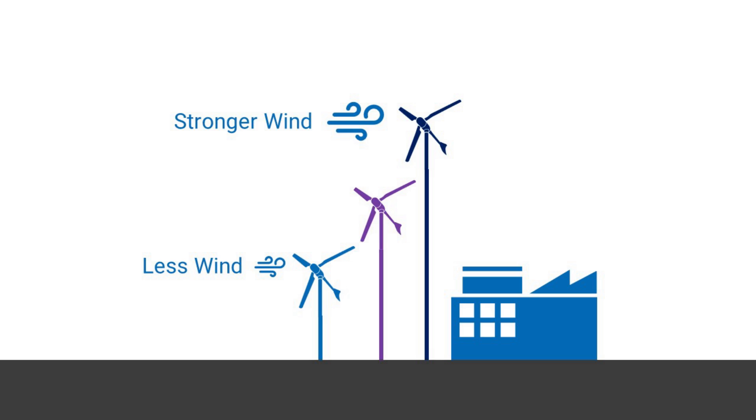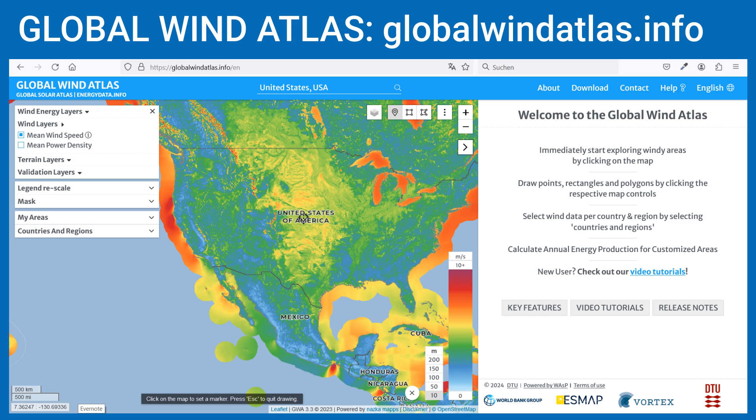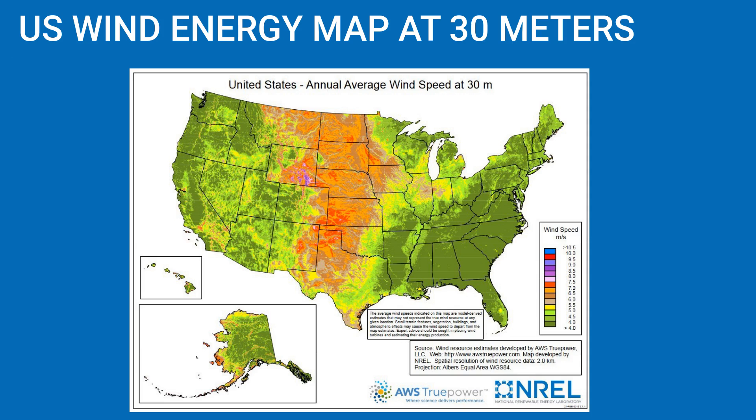A small off-grid micro wind turbine might be 10 meters high, while a farmer's turbine could be 30 to 50 meters high. You can determine the average wind speed for your property either through a wind measurement or by using a remote analysis tool like the Global Wind Atlas or your country's wind resource map. For example, for the United States, the Department of Energy provides wind energy maps including data for 30 meters above ground.